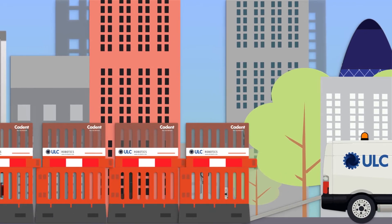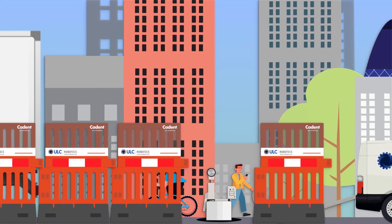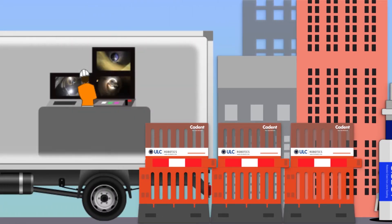Now that we're on site, the engineers only need to make a single hole in the road so I can enter the gas pipe. From here, I'm inserted using a launch tube. They are controlling me remotely from a cabin above the ground, which you might see when you walk past.